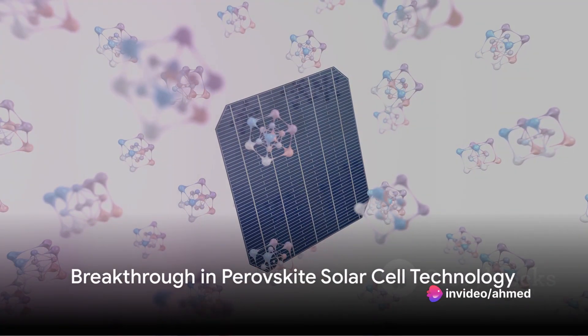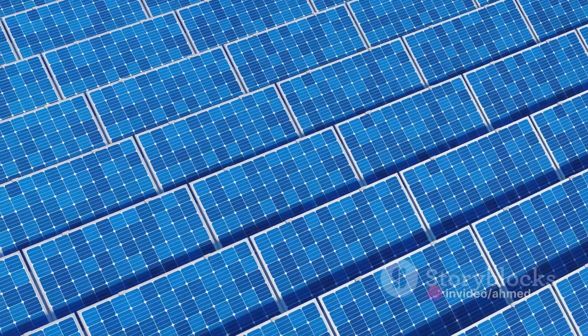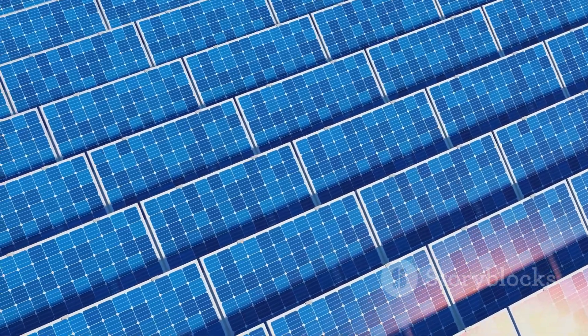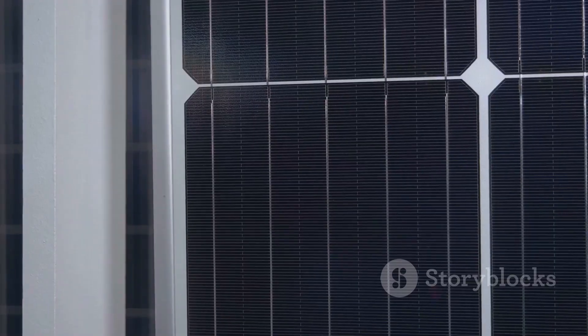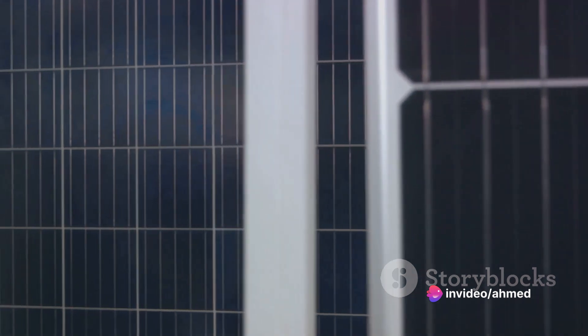In recent news, a significant stride in harnessing the power of the sun has been made by scientists at the Rajshahi University of Engineering and Technology in Bangladesh. They have developed a high-efficiency perovskite solar cell, boasting an impressive efficiency of almost 27 percent.